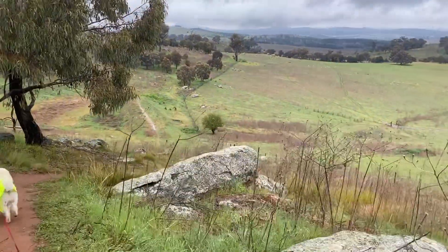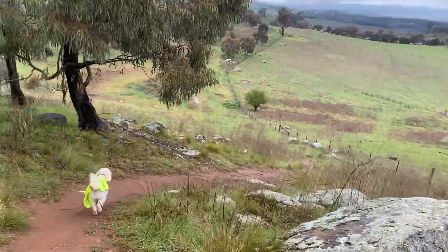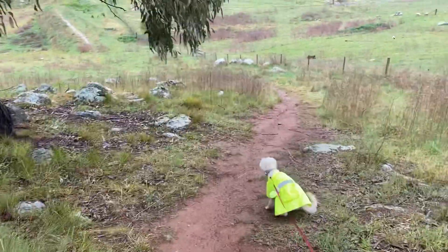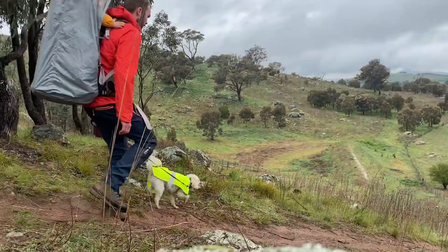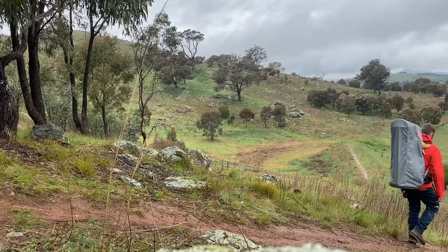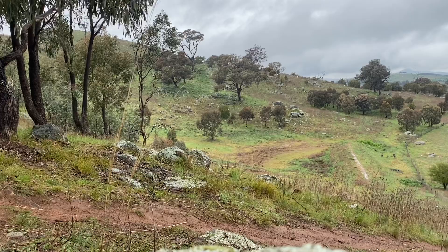This first part of the walk we're on a little foot pad around the side of Mount Painter. There are paddocks below with cattle — they are part of the nature reserve — so it's best to steer clear. We'll walk around this section and it will link up with a fire trail, then we'll head up to the top.